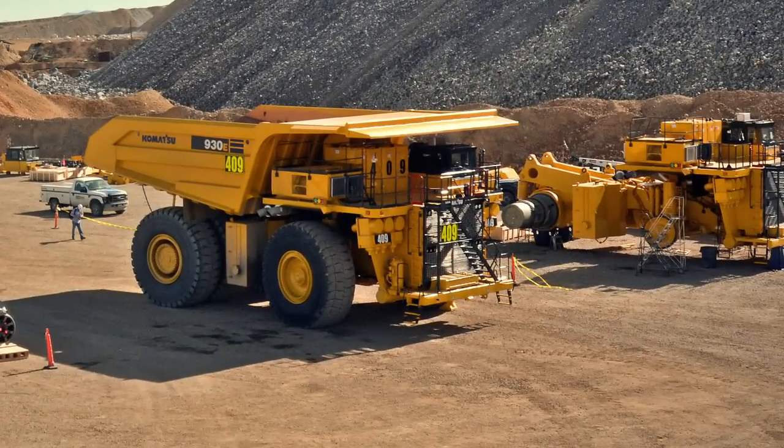To learn more about Kennecott Utah Copper's haul trucks, take a closer look at Kennecott.com.